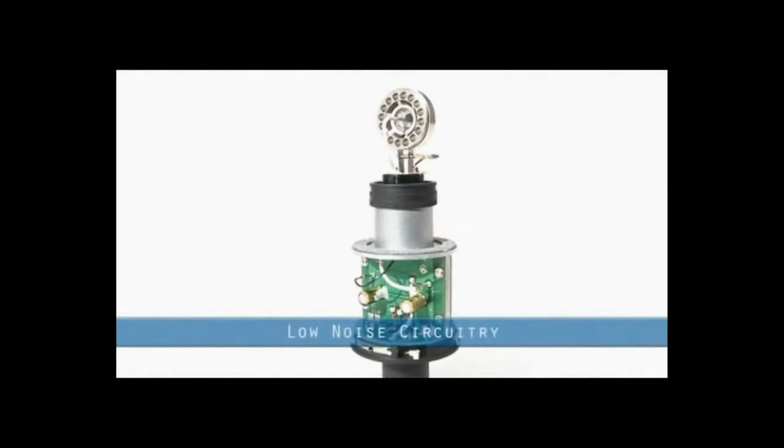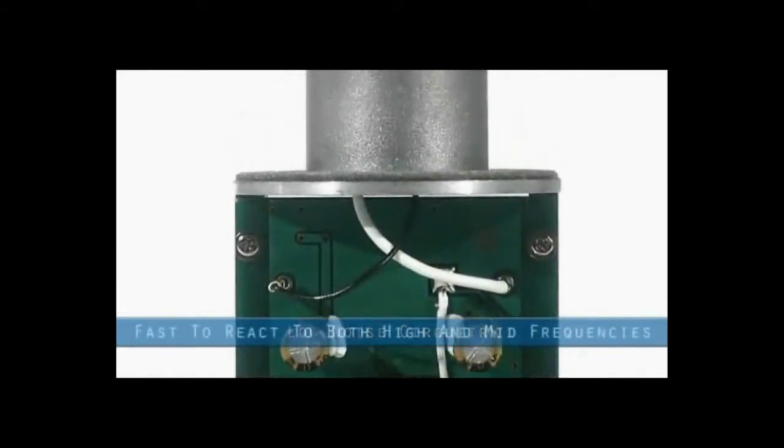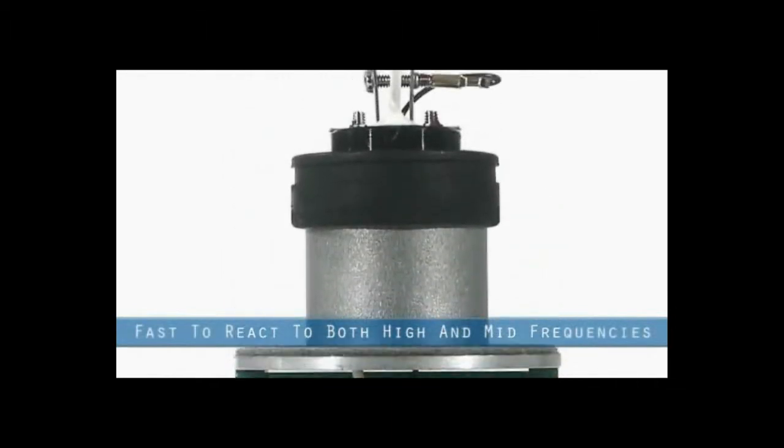The low noise circuitry is symmetrical and transformer-less, resulting in exceptional transient response and a clean output which makes it extremely fast to react to both high and mid frequencies.